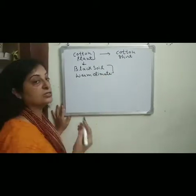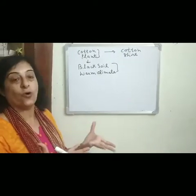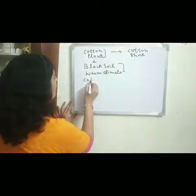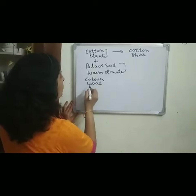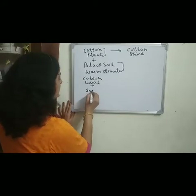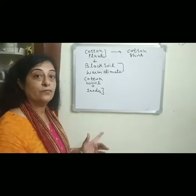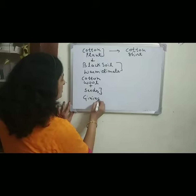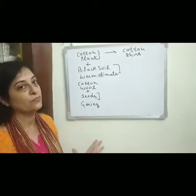When the cotton plants grow and become mature, their fruits burst open, and we can see the cotton wool with seeds. The seeds are then separated from the cotton wool through the process of ginning.